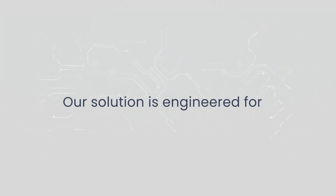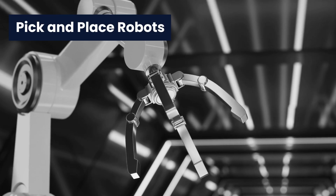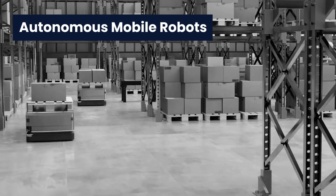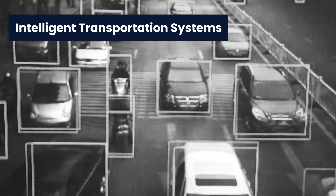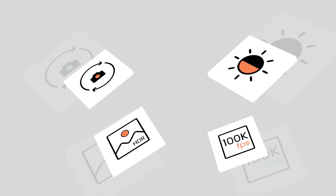Our solution is engineered for high-precision applications like barcode scanners, pick-and-place robots, autonomous mobile robots, intelligent transportation systems, sports analytics, and life sciences. Let's take a closer look at the advanced features we've perfected for you.